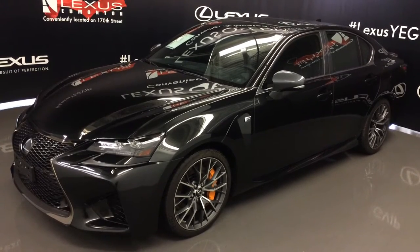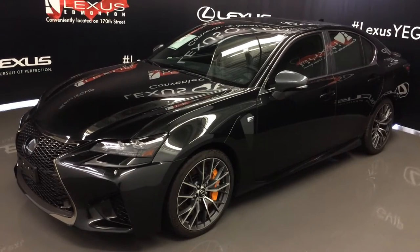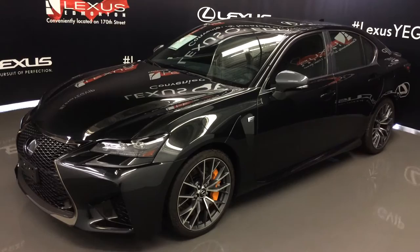We're looking at the 2016 Lexus GS-F. Rear-wheel drive, 467 horsepower, black exterior, black leather, four-door, five-passenger.